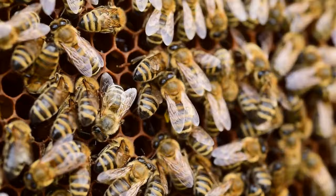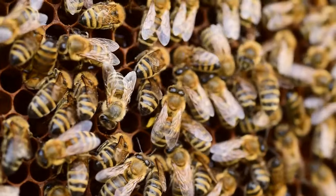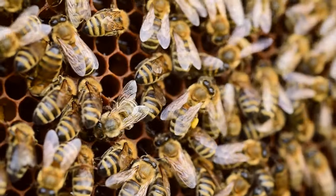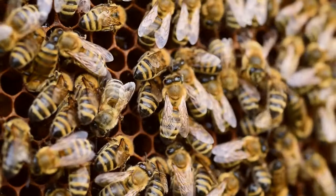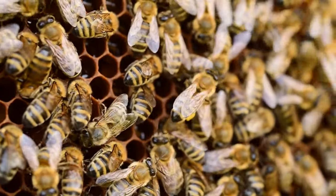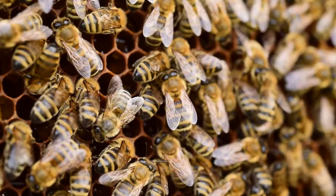Communication is key in the world of bees. Upon returning, foragers convey the locations of rich floral pastures through a mesmerizing display of waggle dances. This incredible language of movement and vibration shares the secrets of distance and direction, guiding their sisters to bountiful harvests.